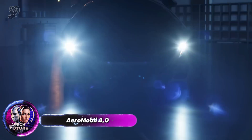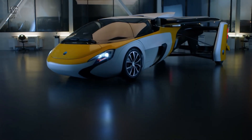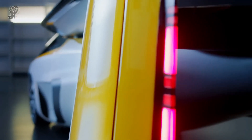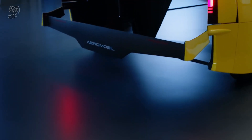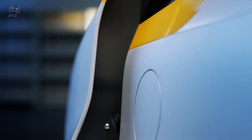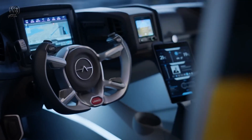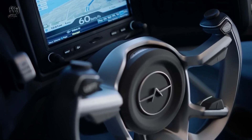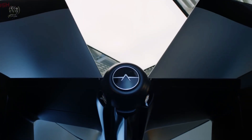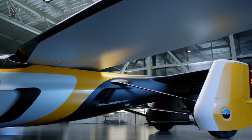The Aeromobile 4.0, a revolutionary vehicle that combines the functionality of a car and an airplane, was unveiled to the public in 2017. This innovative design features a cutting-edge automotive crash structure made from composite materials, which not only enhances safety but also serves as the attachment point for the wings. At its core, the integrated carbon cradle houses the power unit. The Aeromobile 4.0 can reach a top speed of 360 kilometers per hour in the air, while its maximum speed on the road is 160 kilometers per hour.